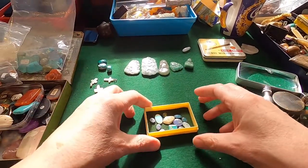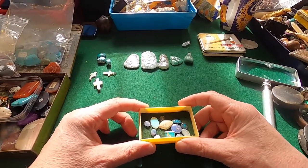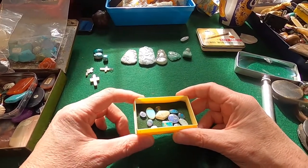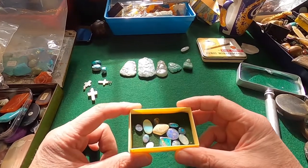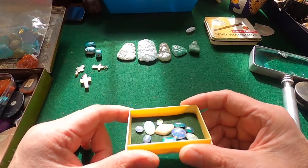Hey everybody, welcome back. Part 2. Semi-precious stones, pebbles, quarters, you know, pretty little things. I hope you can see that — the colours in there. Unbelievable.